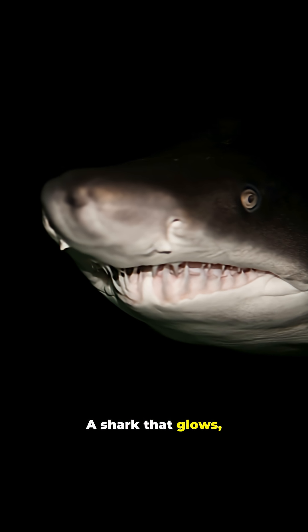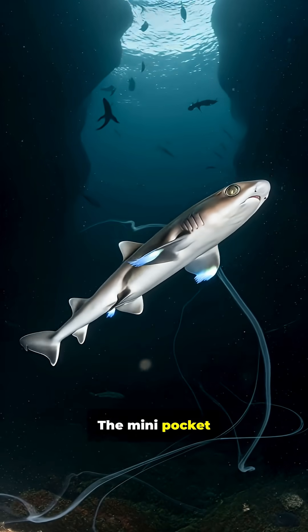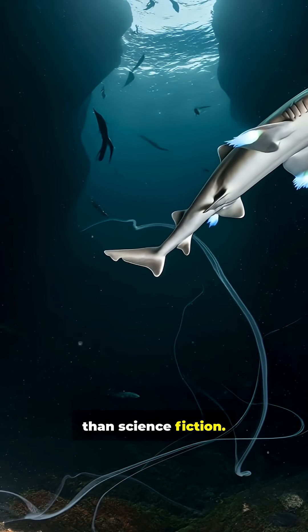A shark that glows, fits in your hand, and is nearly impossible to find. The mini pocket shark shows us the ocean still holds secrets stranger than science fiction.